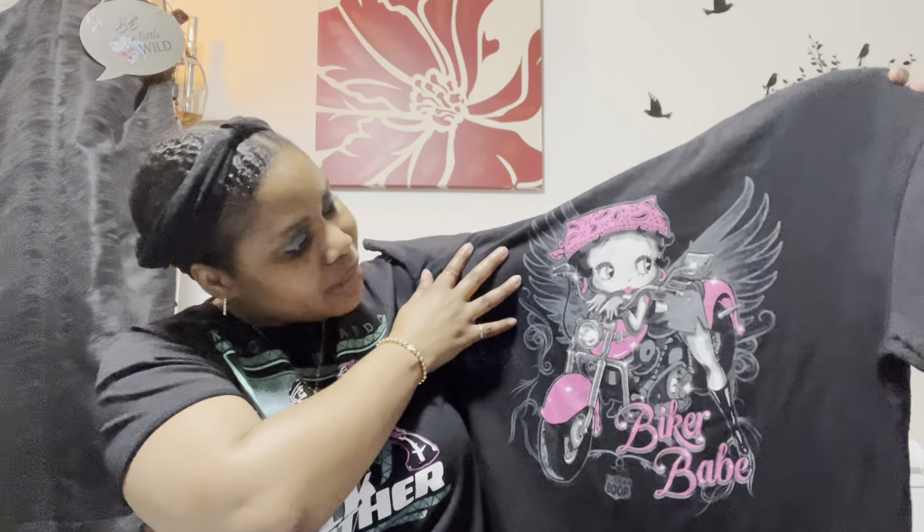I don't always like Betty Boop shirts — some of them have her head way too gigantic, or it's just like a full-on straight-down print that doesn't work for me. When I found this one I was like, yes! So I was happy I ended up going to the store today.